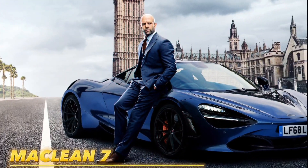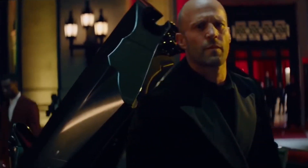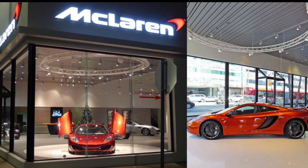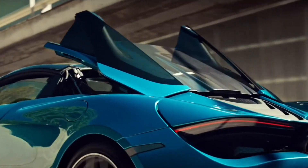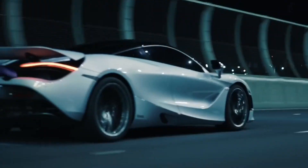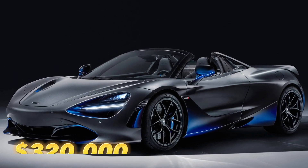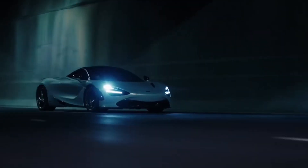Jason Statham certainly doesn't play games when it comes to his automotive fleet. In the box office movie Fast and Furious Presents: Hobbs and Shaw, Jason drives the McLaren 720S supercar — even the poster for the film has him leaning up against the 720S. He loved the car so much that he added a 720S Spider to his own collection, thanks to his purchase from McLaren Beverly Hills. The model was one of the best convertibles produced by the English automaker, and to match Jason Statham's style, you'll need at least $320,000.